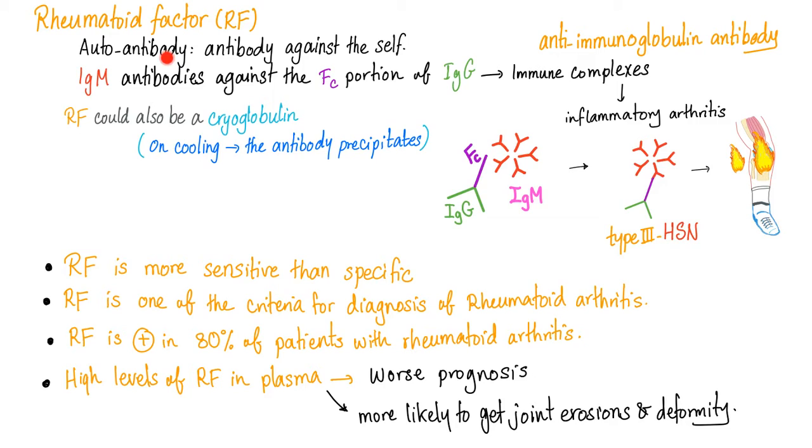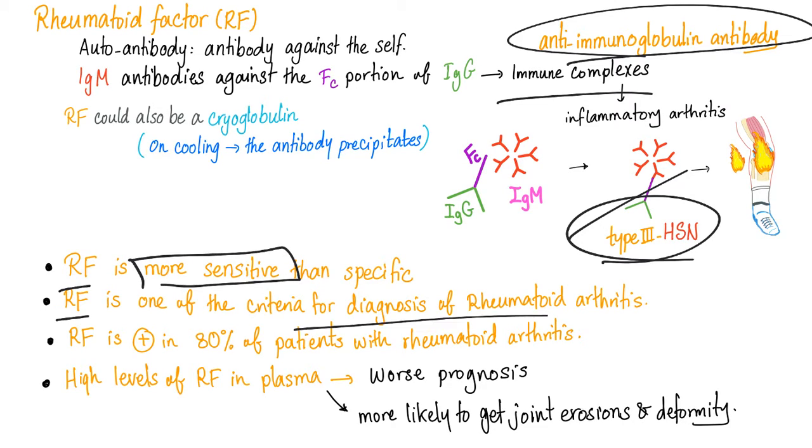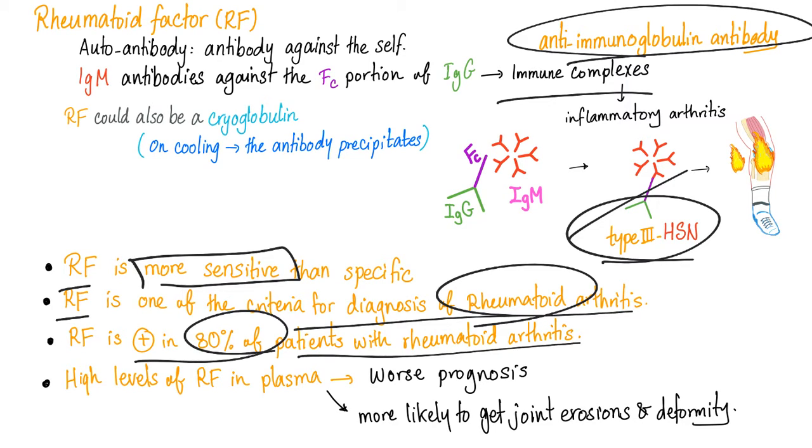Rheumatoid factors are autoantibodies — antibody against the self, antibody against an antibody, like a dog chasing its tail — leading to immune complex deposition and inflammatory symptoms. Rheumatoid factor is more sensitive than specific. It is one of the criteria to diagnose rheumatoid arthritis, and is positive in 80% of patients with rheumatoid arthritis.